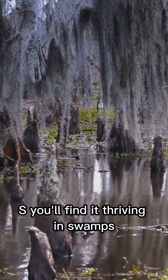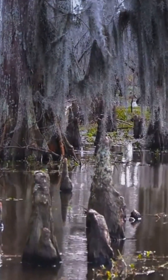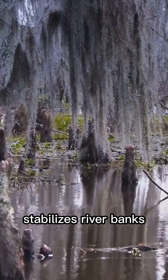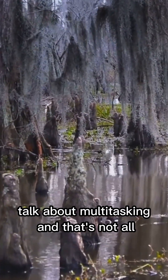Native to the southeastern U.S., you'll find it thriving in swamps, floodplains, and along rivers. This keystone species provides critical habitat for wildlife, stabilizes riverbanks, and even helps filter water runoff — talk about multitasking.